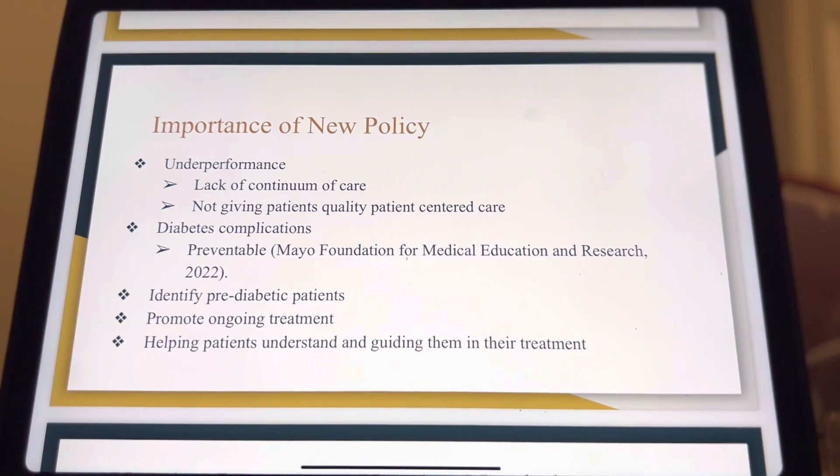Diabetes can lead to countless harmful complications, and prevention is critical to spare the population from unneeded suffering. The policy will help identify pre-diabetic patients and promote ongoing treatment for the diagnosed population. Helping patients understand and guiding them in their treatment will prevent the worsening of the condition.